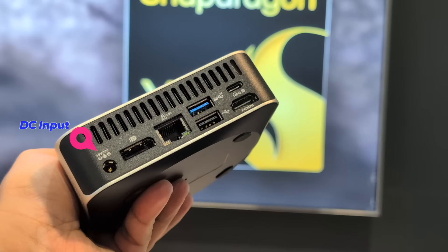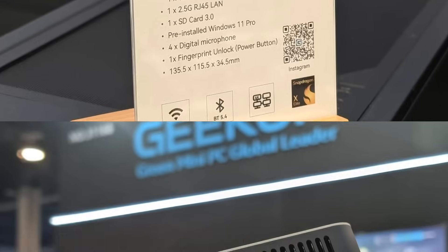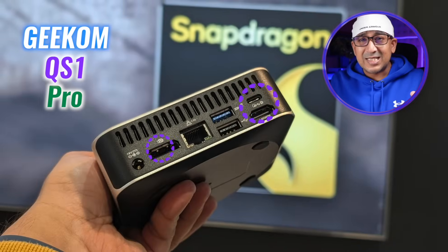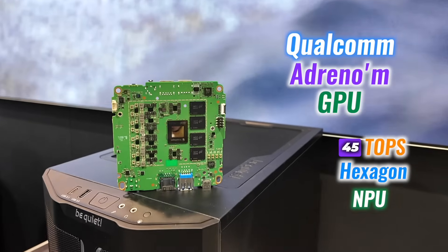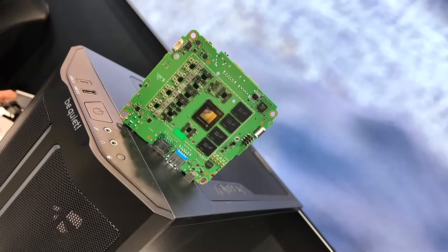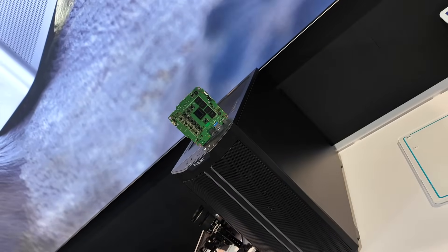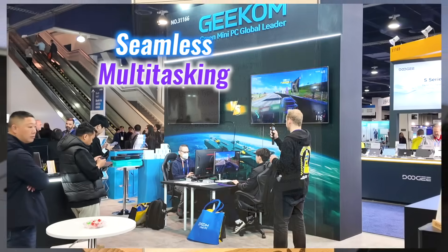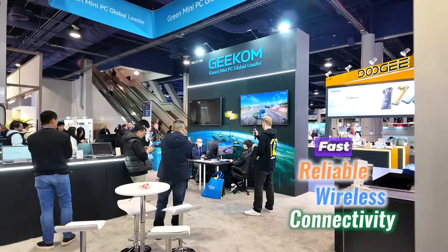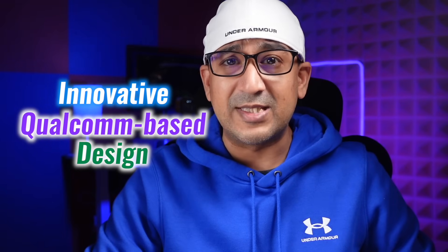The Geekom QS1 Pro comes with a very compact design and includes convenient ports like USB-A, USB-C, DisplayPort, HDMI 2.0, and even an SD card slot. Like other Geekom PCs, it offers excellent connectivity. It's not just fast but also incredibly efficient — with a Qualcomm Adreno GPU and a 45 TOPS Hexagon NPU, it handles all types of tasks while being energy efficient enough to help reduce electricity bills. Support for up to 64 GB of LPDDR5X RAM and Wi-Fi 7 ensures seamless multitasking and fast, reliable wireless connectivity.